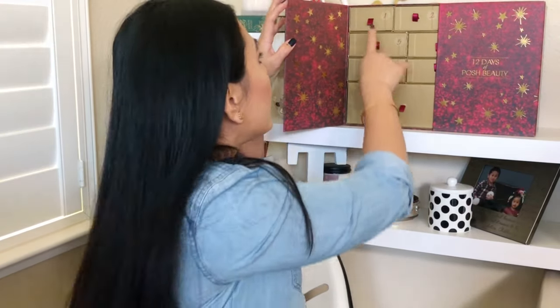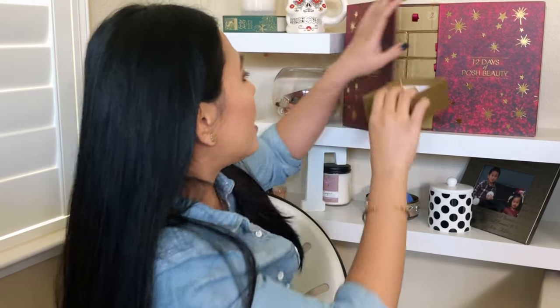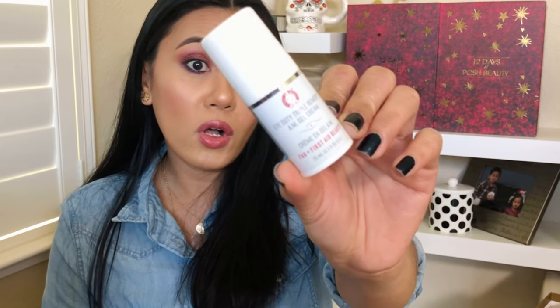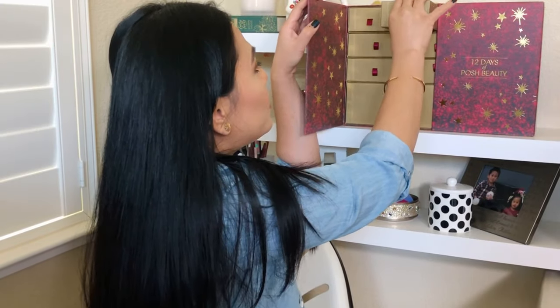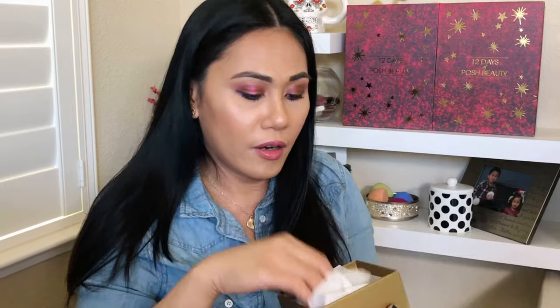Let's open number one. Oh my gosh — this is the First Aid Beauty Eye Duty Triple Remedy Morning Gel Cream. It's an eye cream, and I am in need of an eye cream. I have some eye gels and eye patches I'm using right now, but I need the actual cream. This is about 15 ml, 0.5 fluid ounces — a good size, since eye creams are generally in small little jars. I'm so excited to use this.